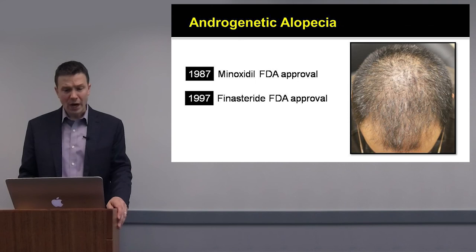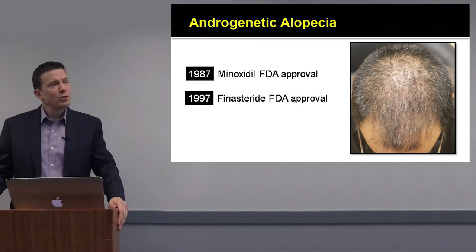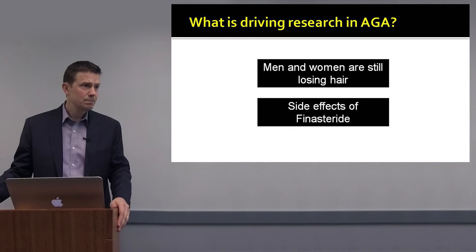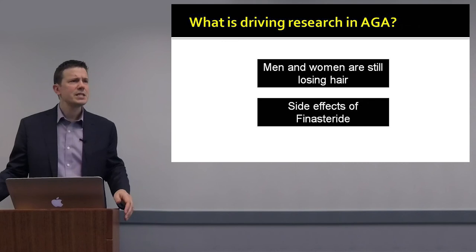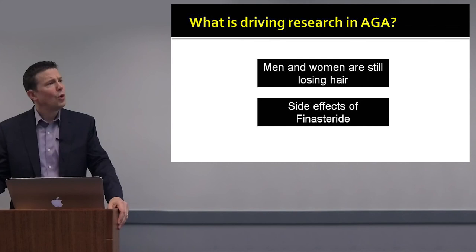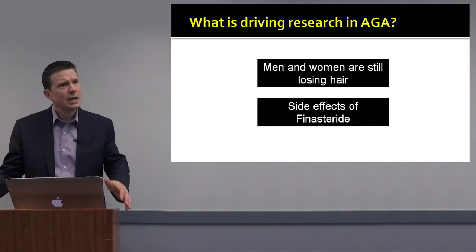The question is, why is this, and why are we seeing the interest now? Well, there's a tremendous unmet need. Men and women are still losing hair despite using finasteride, despite using topical minoxidil. Either these therapies are not effective, or they have side effects, or patients decide not to start, or they start these medications too far along in their hair loss course.